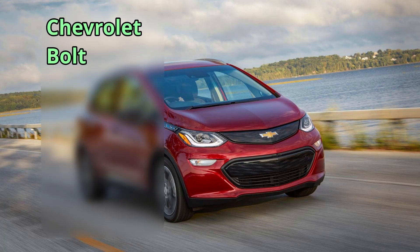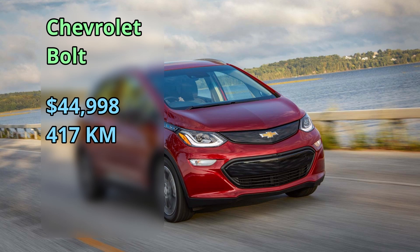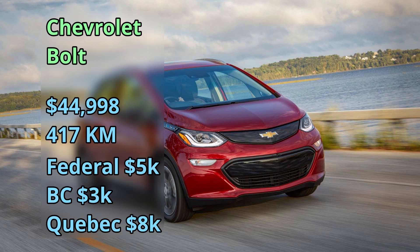The Chevrolet Bolt first came to the market in 2017 at $45,000 for a 417-kilometer range, which is quite far. It's very comparable to the Tesla Model 3 and is available for the incentives as well.